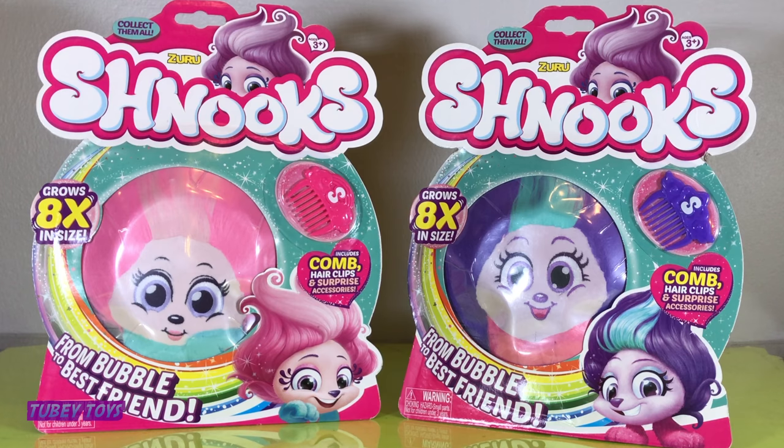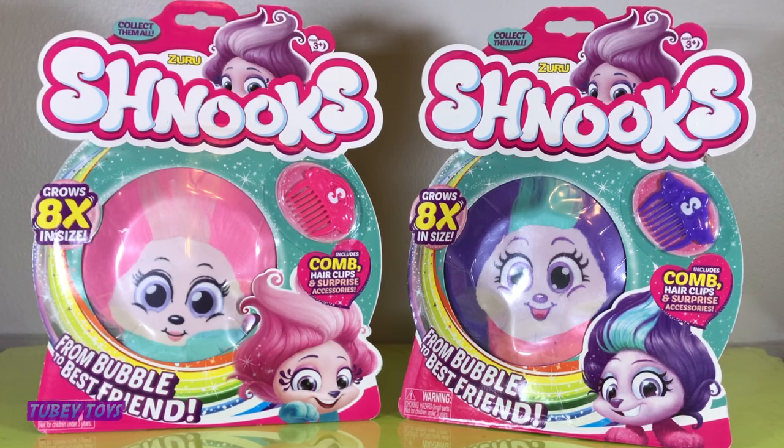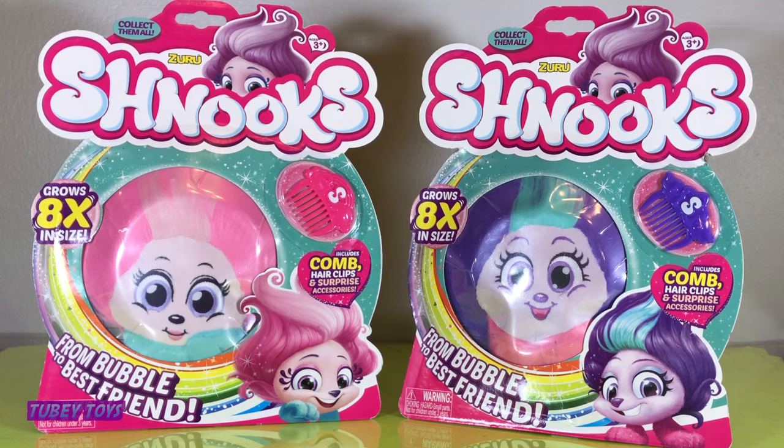Hey pals, it's Tibby from Tooby Toys here and today we are reviewing Zuru's Schnucks. Meet the Schnucks — they are super cute best friends that you can pop from a bubble. From bubble to best friend, these cute little Schnucks actually grow eight times in size when you remove them from the package. Let me show you how this packaging is — you're going to freak out, it's so super cute.